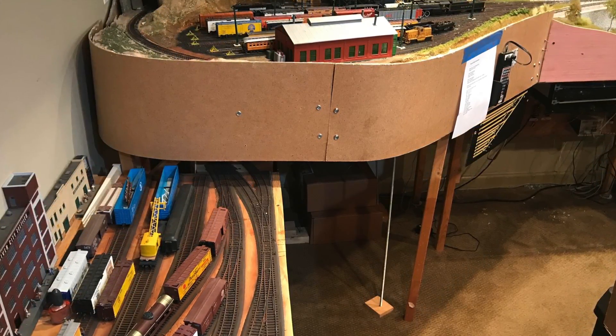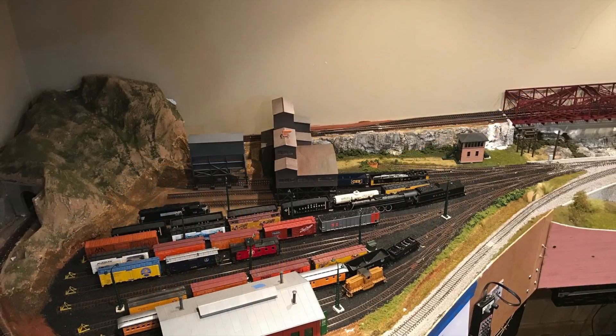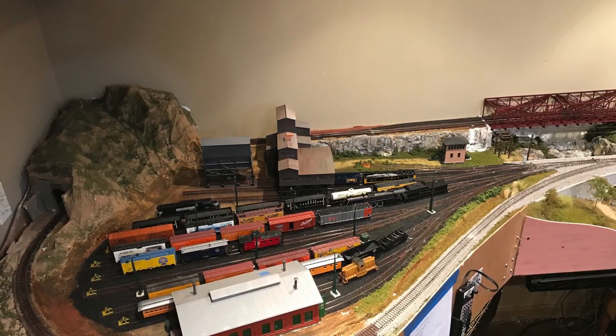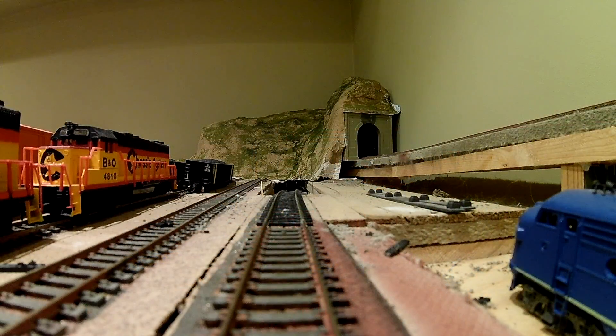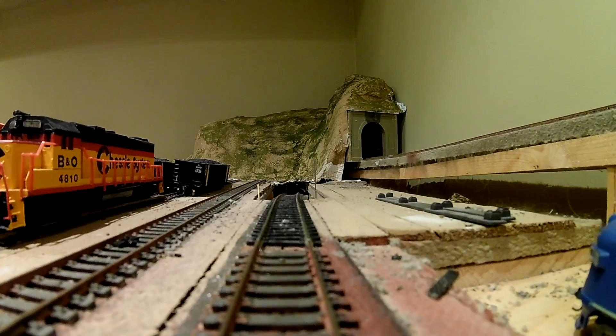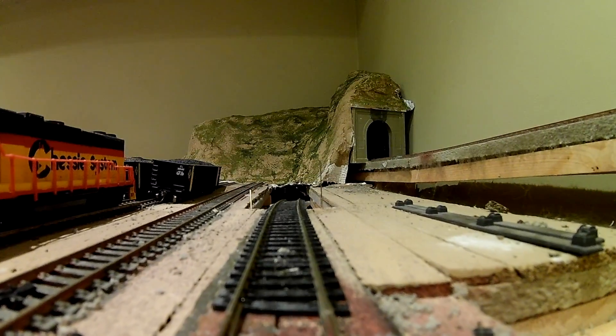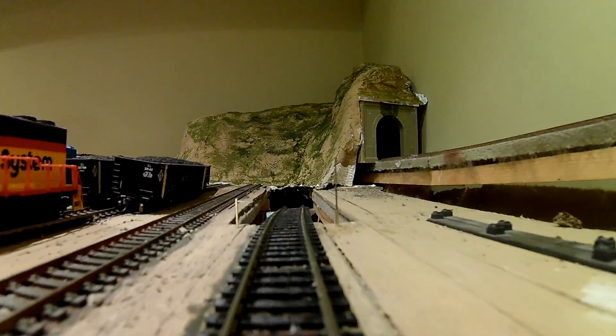The yard ended up being 12 inches lower than the main line, so I was going to need several feet of track to make the connection with a decent grade. I decided to use one of the sidings under the coal facility as the entrance. It seemed like a good idea at the time. I mocked up the track and gave it a test.